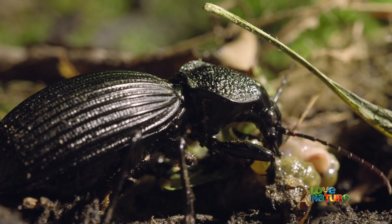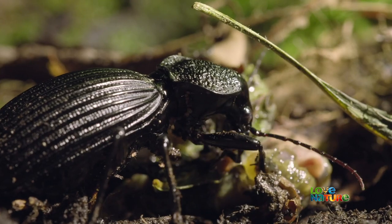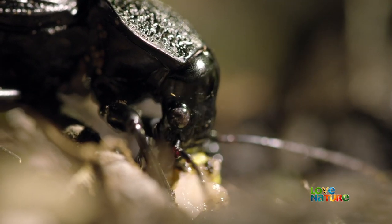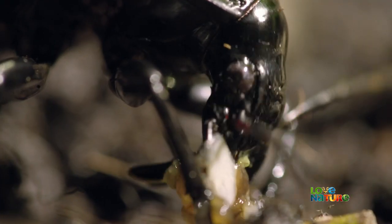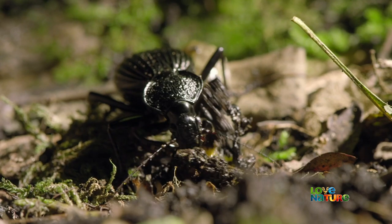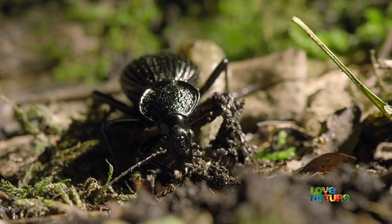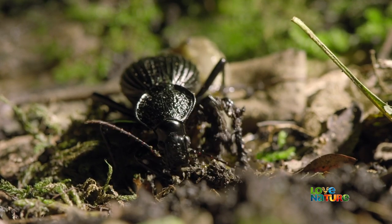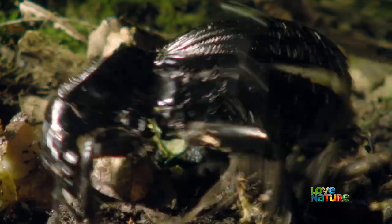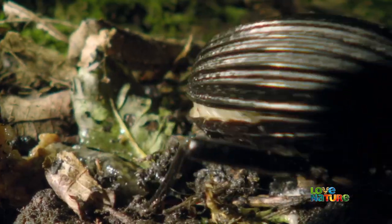The mandibles also serve as steak knives. Below the pointed tips, sharp blades chop up slug meat into bite-sized pieces. Covered in slime, there's no elegant way to eat a slug. But the little African ground beetle is no slob — keeping its mouthparts and legs clean is vital to its survival.